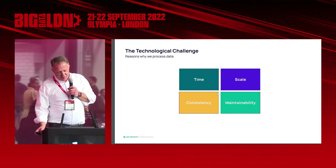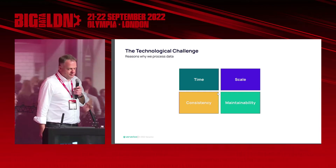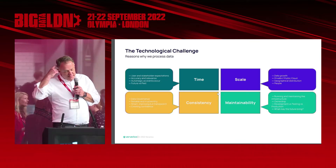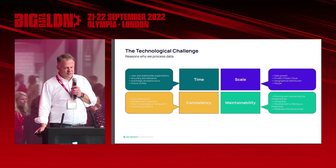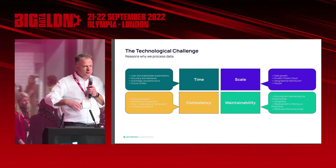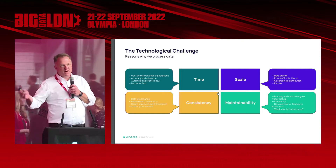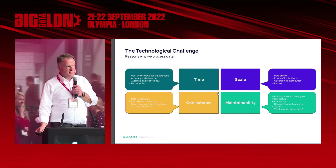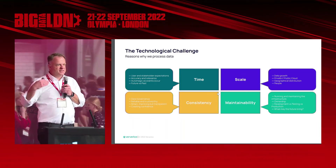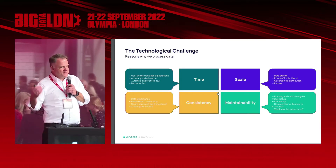So why is data processed? Four things we typically see in our clients: time, scale, consistency, and maintainability. Why time? User and stakeholder expectations typically make us process data so they have it in time to make an informed decision. For accuracy and relevance we process data — if it's coming from multiple inputs we may want to correlate it. It has to be automatic in some way. And there's the big discussion on future versus past. When I got into data about 20–25 years ago, it was all about looking at the past to predict the future. Back then a day or two of delay was okay. But today, predicting the future with something that is two days old could be dangerous.